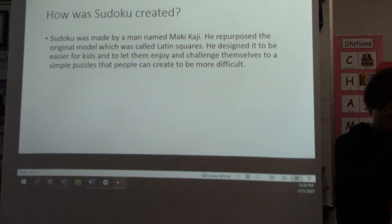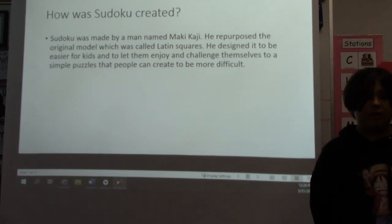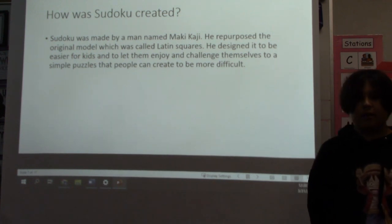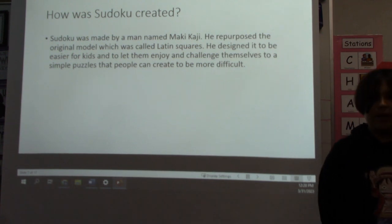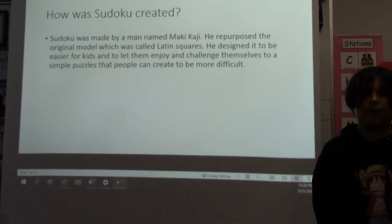How is Sudoku created? Sudoku is the project that I made for my GT project. Sudoku was made by a man named Maki Kaji. He repurposed the original model, which was called Latin Squares. He designed it to be easier for kids and let them enjoy and challenge themselves with a simple puzzle that people can also make more difficult.